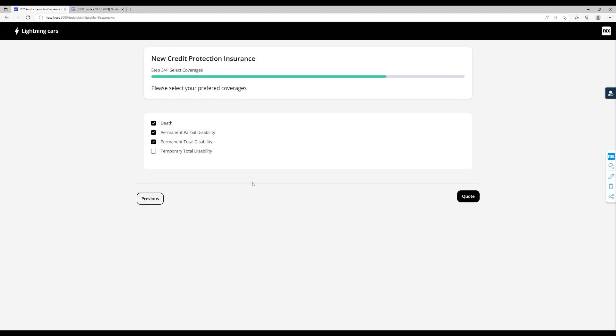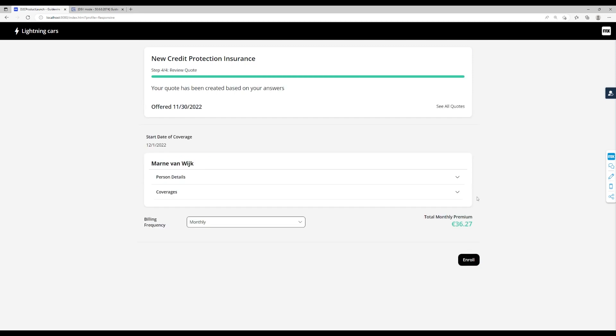Once the user has selected the required coverages, the quote can be requested. Another call will be made to Guidewire to create the quote and to retrieve the premium.